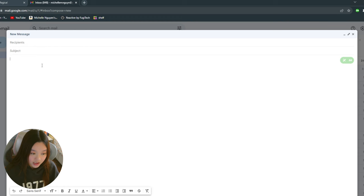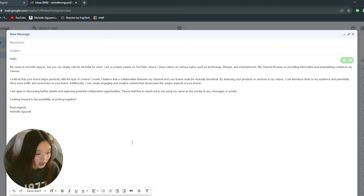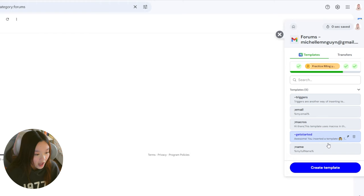Another feature I really like is the templates feature. I love using this feature to reach out to brands and it just makes the whole process so much easier. So to access this feature, you're going to click on the Magical icon and then create template.